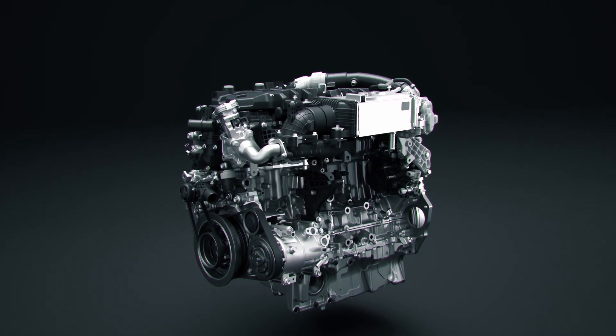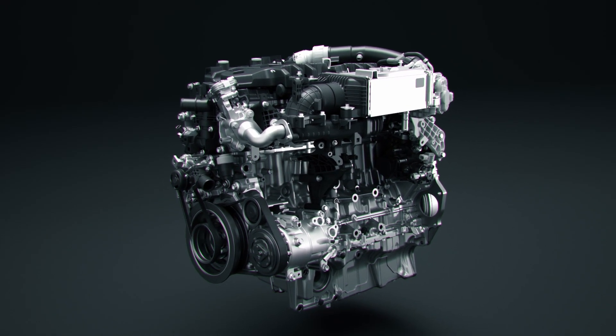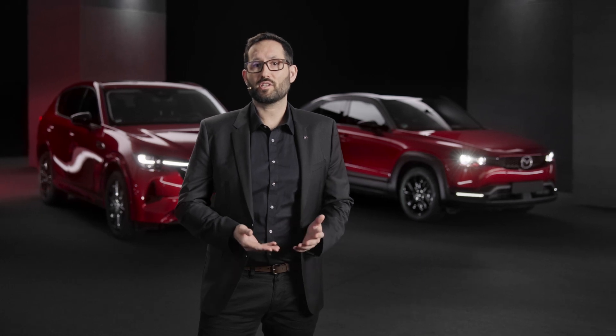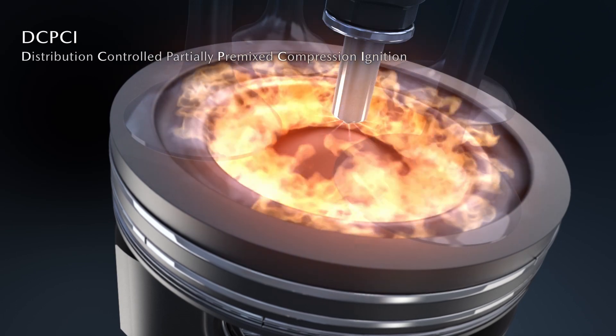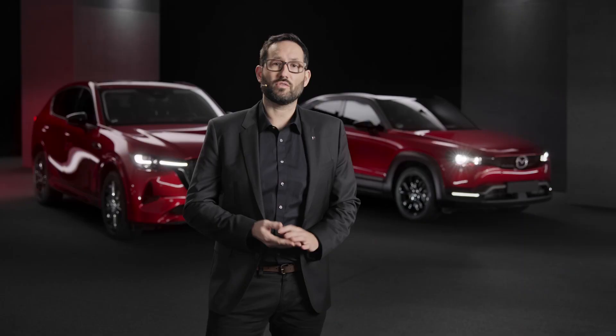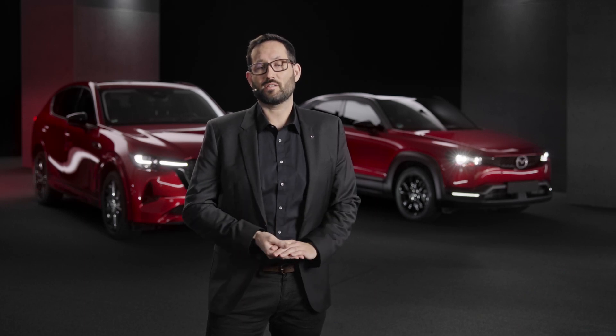The 3.3-liter eSkyactiv-D diesel engine uses a newly developed combustion technology called Distribution Controlled Partially Premixed Compression Ignition, short DC-PCI. This technology allows a thermal efficiency of more than 40% over a wide range of driving scenarios and leads to more responsive acceleration.